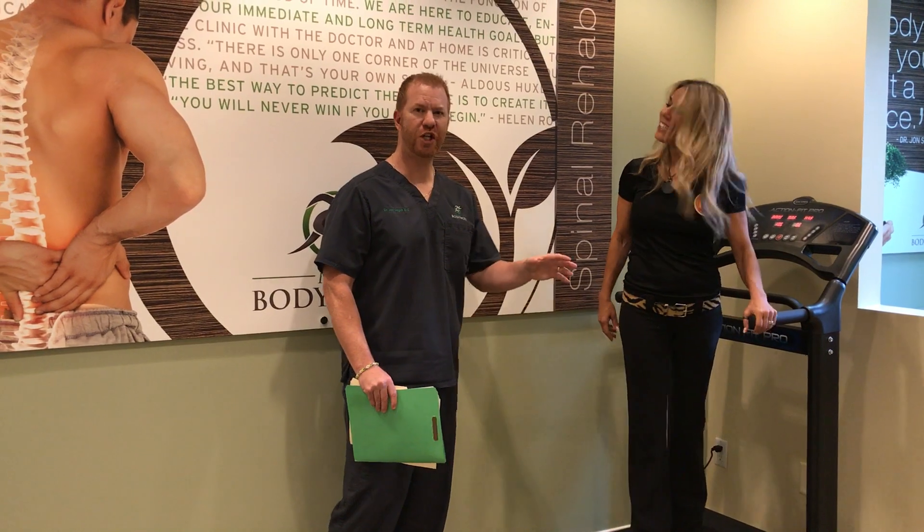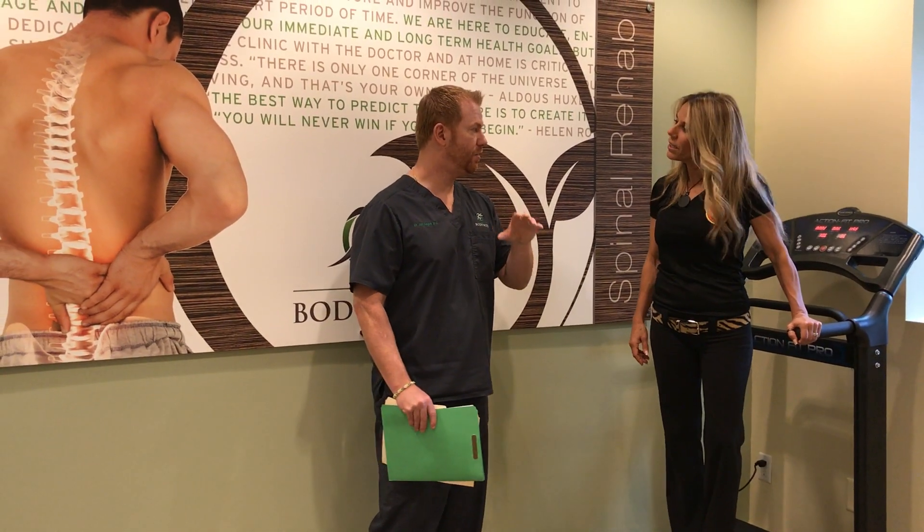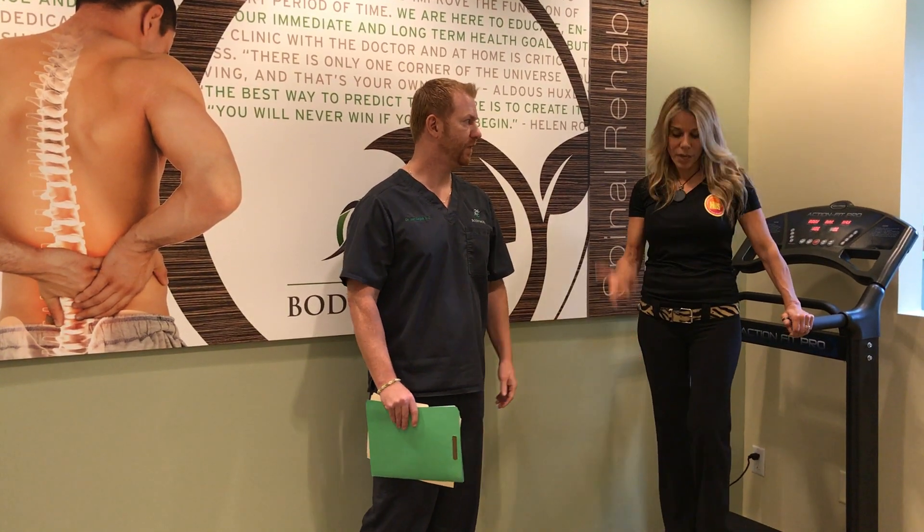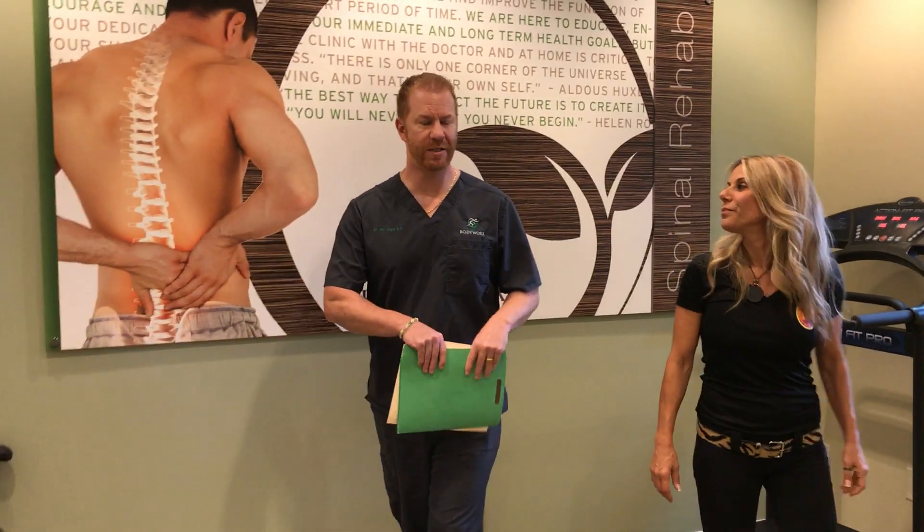It vibrates — it's a vibration machine. In the gyms they use it at a low frequency for strengthening muscle. We use it for lymphatic drainage at a much higher frequency. Okay, so now we're going to go to the best part coming up — this is where we go into our infrared sauna.